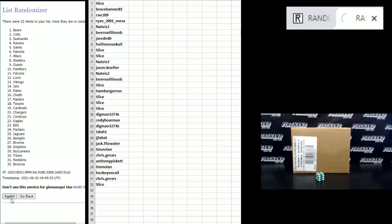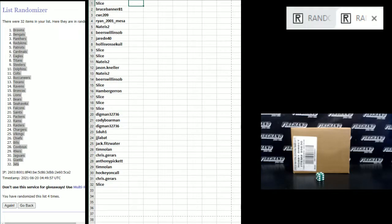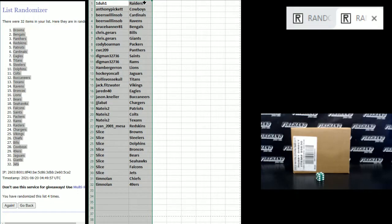Niners on top, Vikings on the bottom. 4th and final hit — cross your fingers and hold your wieners. Cleveland Browns number 1, New York Jets number 32.